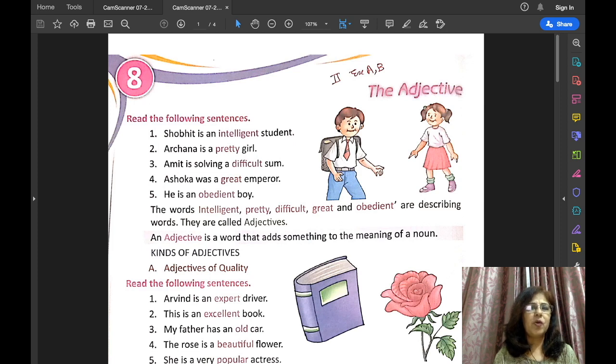Then soft pillow — 'soft' describes the feel of the pillow. The next example is fresh fragrance — 'fresh' describes the fragrance of perfume. The next example is loud music — 'loud' describes the sound of music.